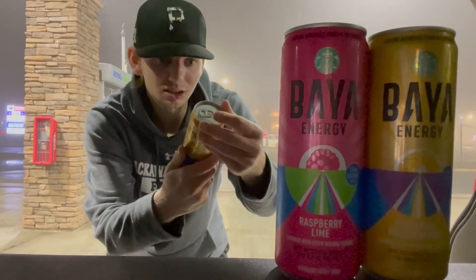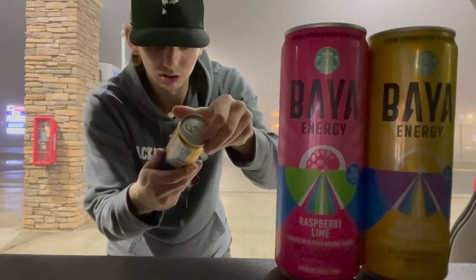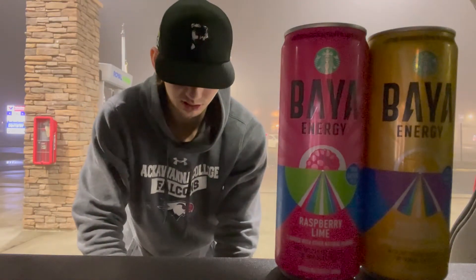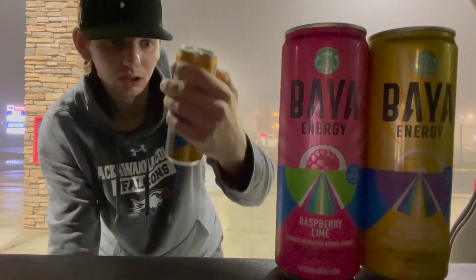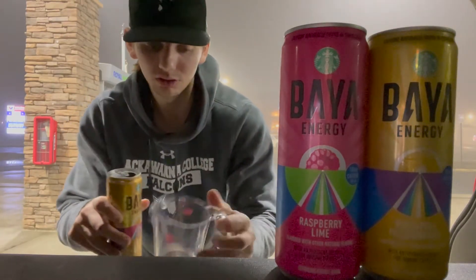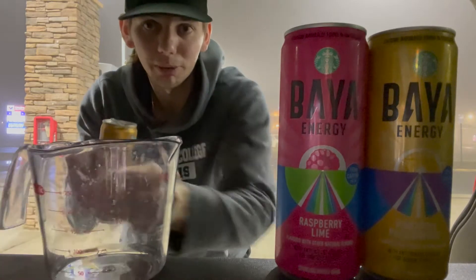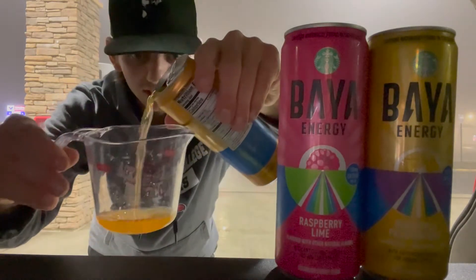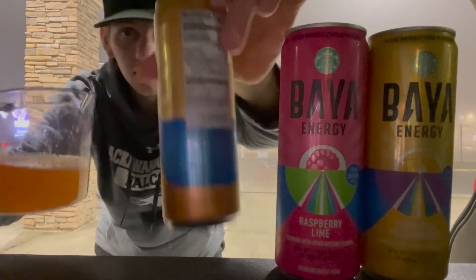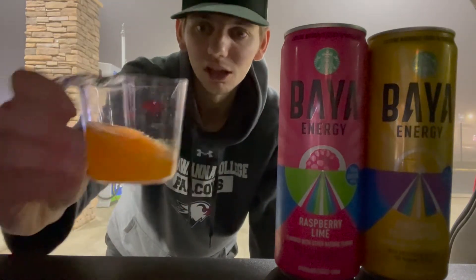Serving size is 12 fluid ounces, so I'm only going to drink four ounces of each — 12 divided by three equals four — just to have a full can's worth altogether. I've had a lot of caffeine today so I don't want to drink too much. Getting the measuring cup here, pouring four ounces, going in on the mango guava.